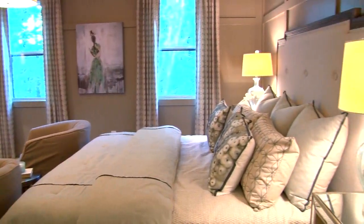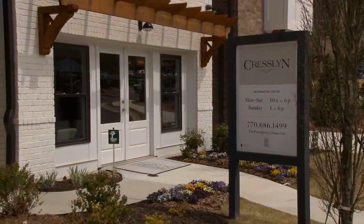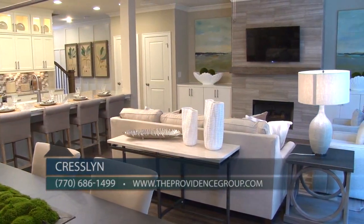We invite you to visit us today to enjoy a tour of our model home, move-in ready homes and to learn more about all that Cresslin offers. Please make sure to mention you saw us on Atlanta's Best New Homes to earn a special incentive towards your new home. You can call our sales center at 770-686-1499 or visit theprovidencegroup.com.